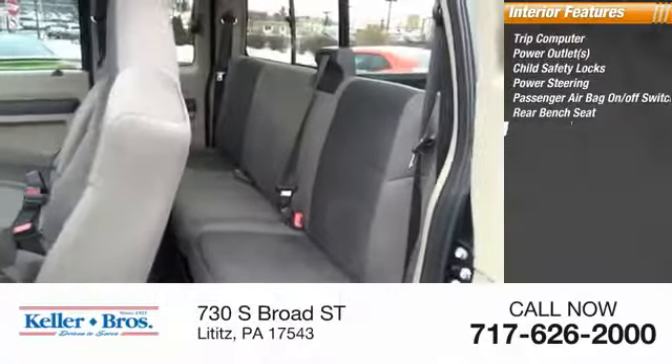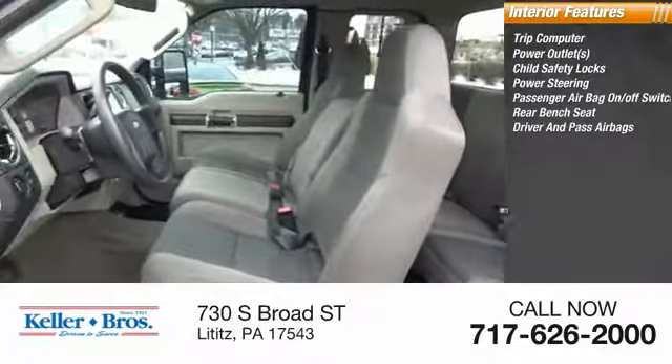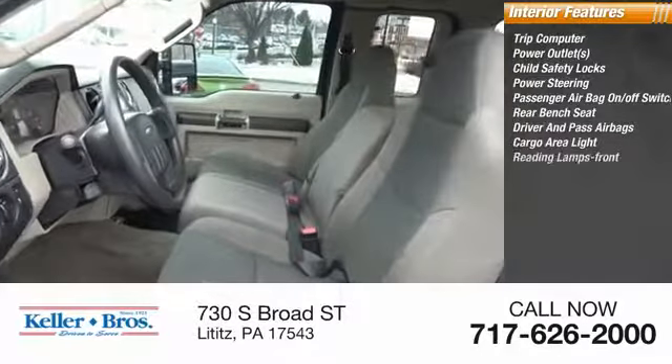Rear bench seat, both driver's side and passenger side airbag, cargo area light, and reading lamps front.